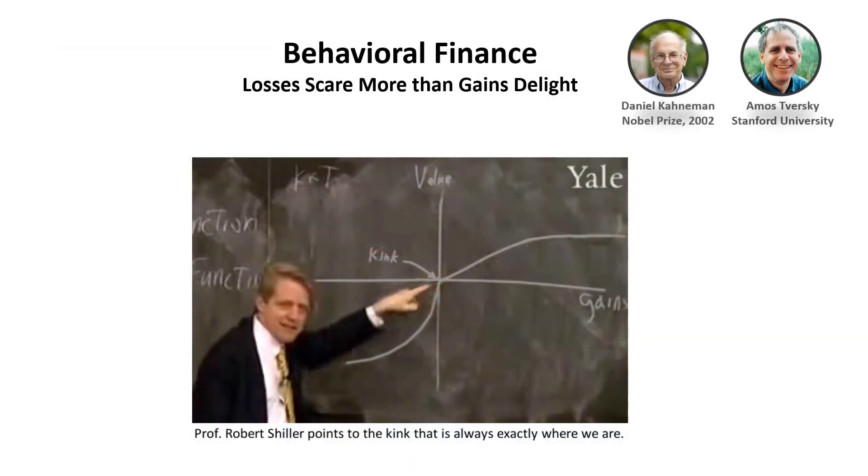A few decades ago, behavioral finance was developed by Kahneman and Tversky. In simple terms, they discovered that losses scare us much more than gains delight us. On this blackboard chart drawn by Professor Robert Shiller, wherever we are with our finances, we fear a certain dollar loss more than we appreciate that same amount of dollars gained. Fear is a much stronger thing than greed.